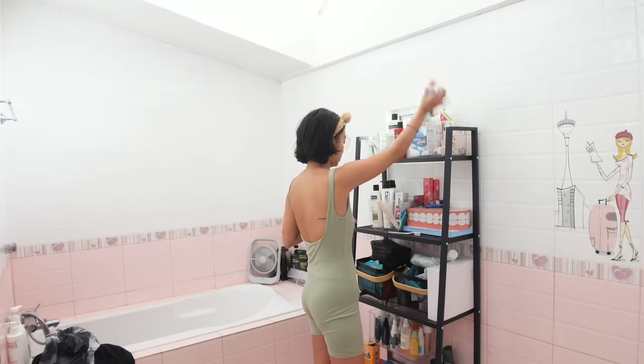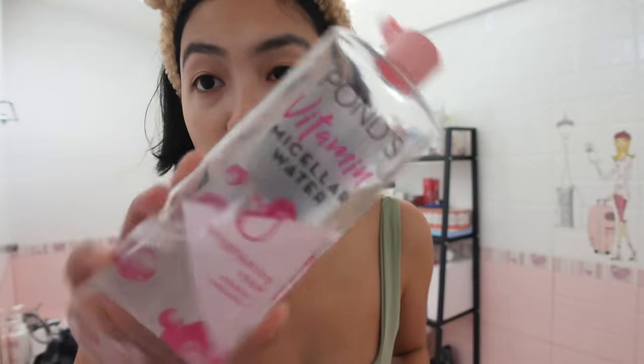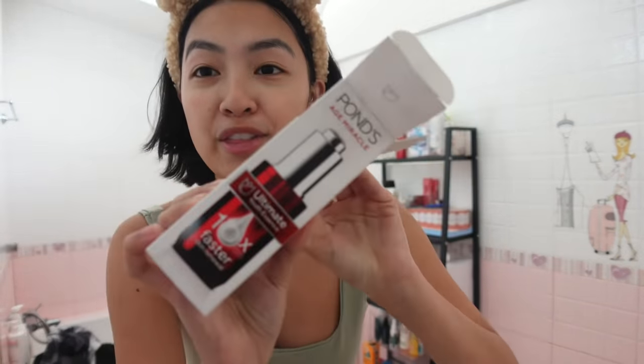Medyo gloomy ngayon. Actually, medyo mabilis namin natanggal yung mga built-in, pero we still have to smooth the walls and start painting. This is my third bottle — grabe! I've never been this consistent with serums before. I started using this June or July of this year, morning and night. I always tell you how collagen makes our skin plump and we lose 1% of collagen each year. Collagen topically applied doesn't get absorbed by our skin, but you can use skincare products that tell your skin to produce more collagen, and this is the perfect product for that.